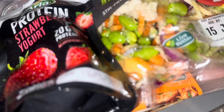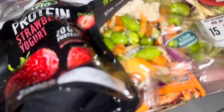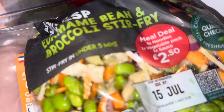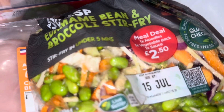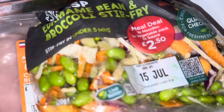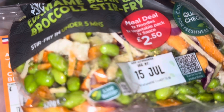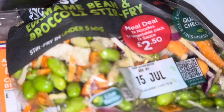The main reason I've been getting the protein yogurts again is that they're stocking them again and they're a pound on offer — I wish they were a pound full time because I'd buy them more often. I got the edamame bean and broccoli stir fry last week. I did get the Tesco one, which is 50p more, but there was a lot more in it — you actually got tenderstem broccoli in it. I wish I'd gotten this one from Tesco because there's double the amount.